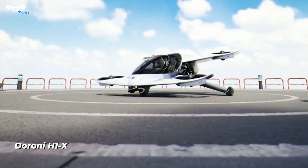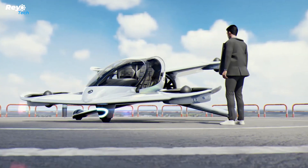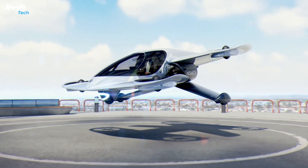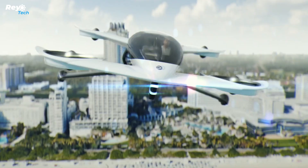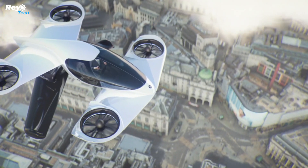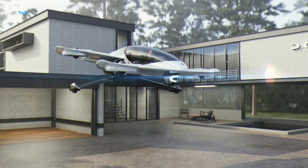Number 13: Duroni H1X. The Duroni H1 is a two-person eVTOL air taxi with a payload capacity of 227 kilograms. The vehicle can reach a speed of 160 kilometers per hour and has a range of 100 kilometers. Of the total 10 electric motors, 8 are for VTOL and 2 are connected to the pusher propeller for forward flight.